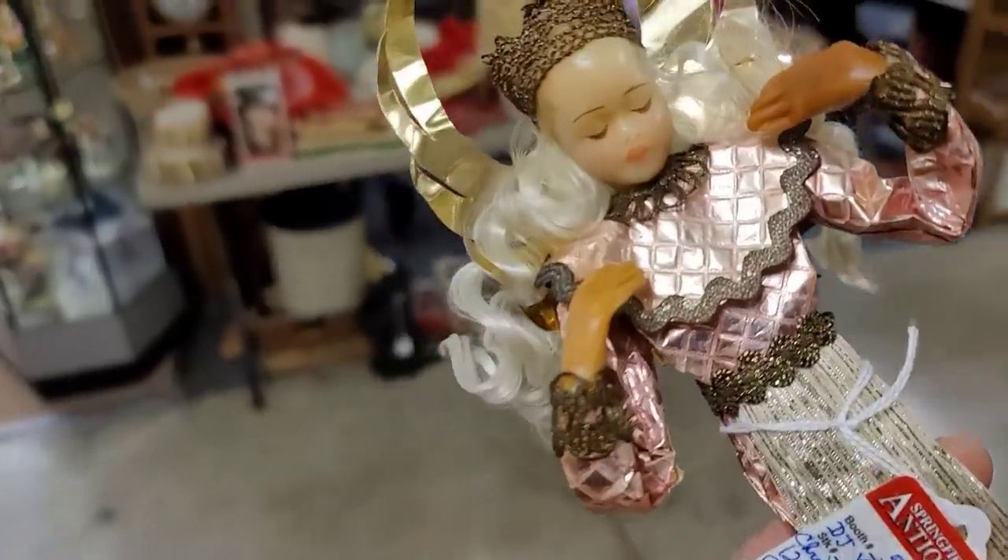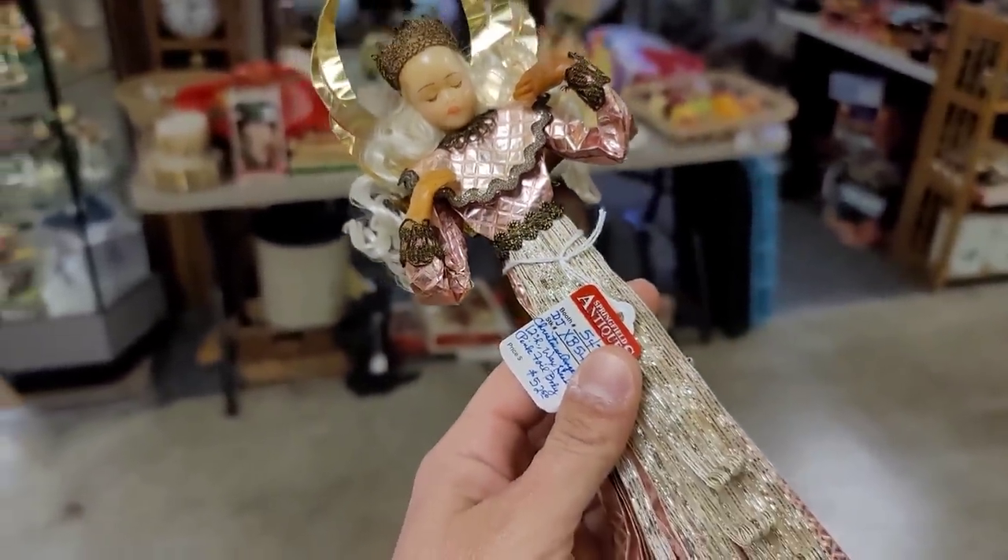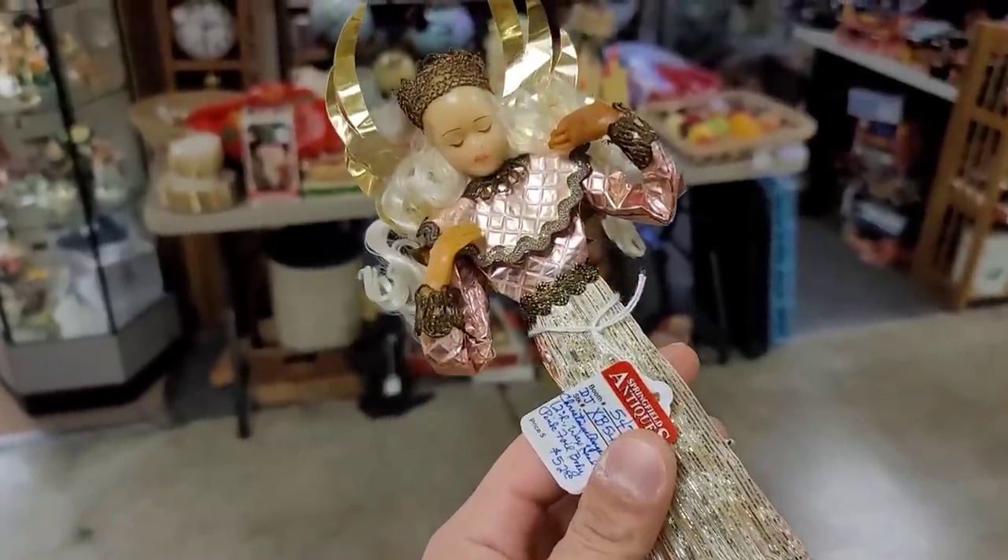Darn it — there she is. She looks amazing. The clown doll was $49, so we're going to leave him, but we're going to get her for sure.